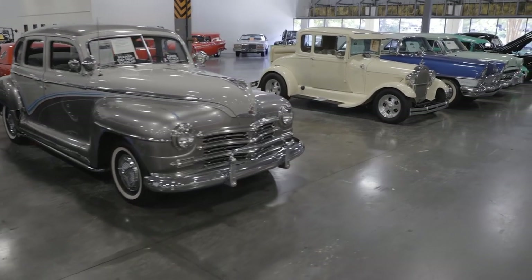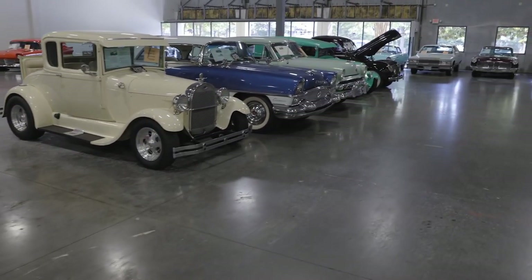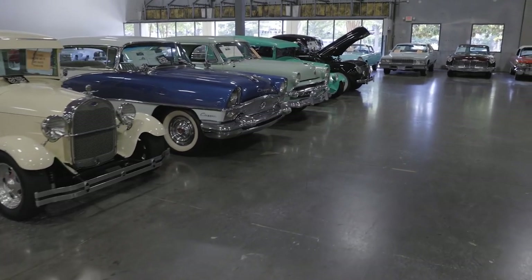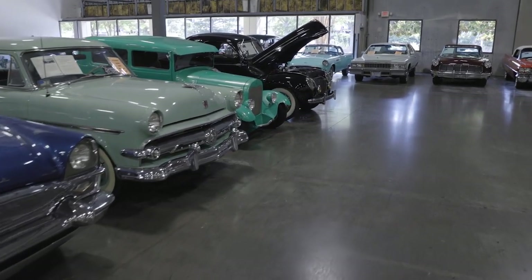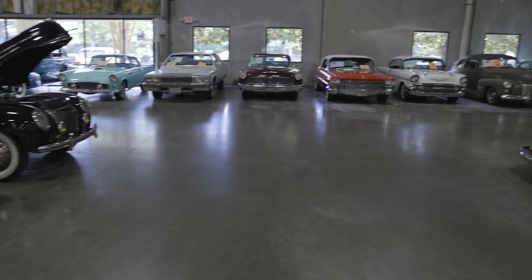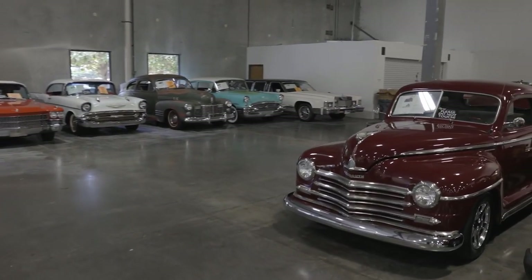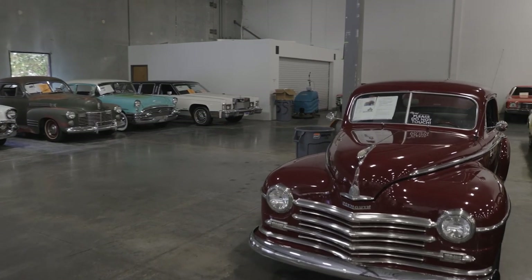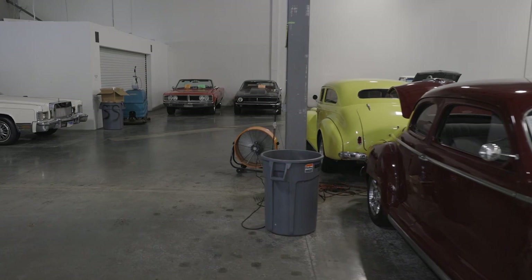All these cars, when they come to us, they go through my inventory team during the intake of the vehicle. They do test drive the vehicles before allowing them into our program. So we want to say that every vehicle that's here is driver quality. Throw you the keys and get down the road.